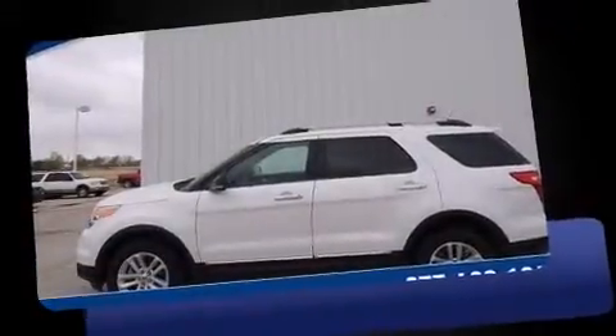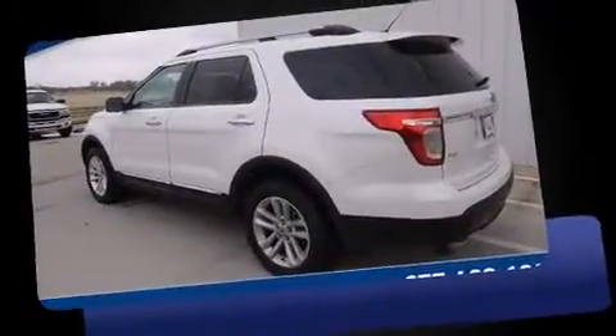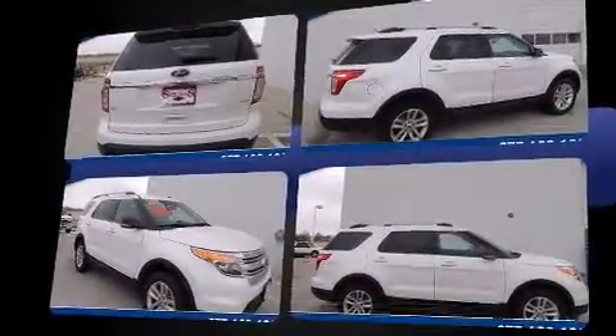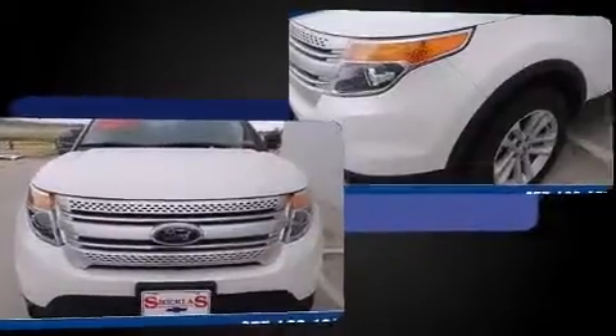Treat yourself to a test drive in the 2011 Ford Explorer. A 3.5-liter V6 engine pairs with a sophisticated six-speed automatic transmission, providing a smooth and predictable driving experience. Four-wheel drive allows you to go places you've only imagined.